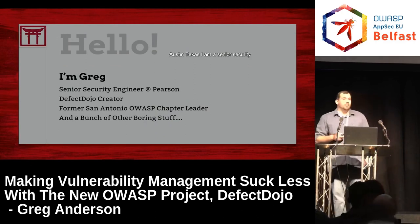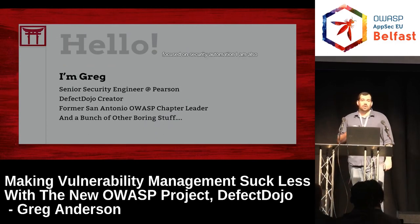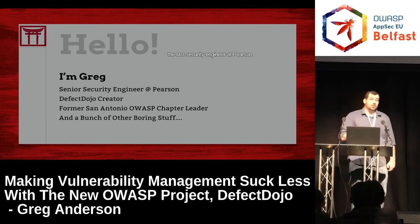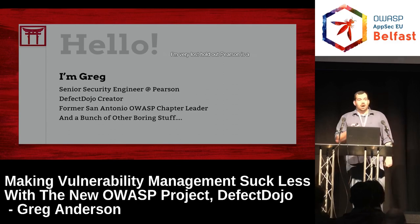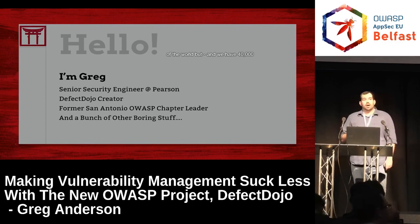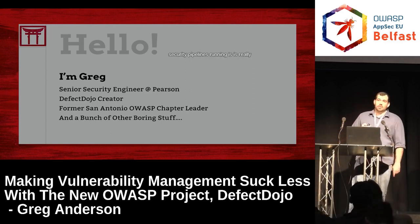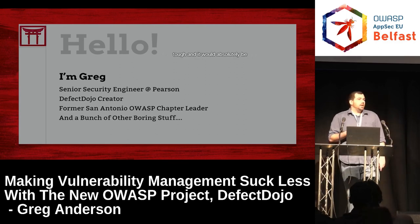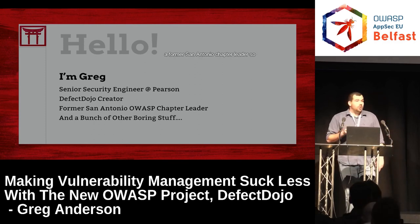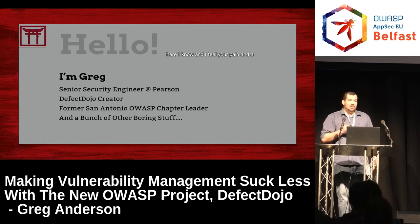I'm Greg Anderson, from Austin, Texas. I am a senior security engineer at Pearson where my role is focused on security automation. I am also the last security engineer at Pearson. Pearson is a company that operates in every country of the world but two, and we have 40,000 employees. Keeping our application security pipelines running is really tough, and it would absolutely be impossible without Defect Dojo. I'm also a former San Antonio OWASP chapter leader, so if there are any OWASP chapter leaders here, I know and I feel your pain.